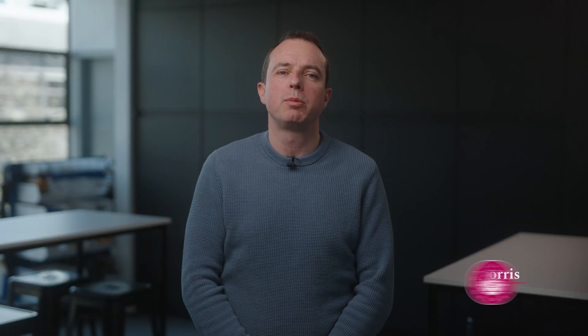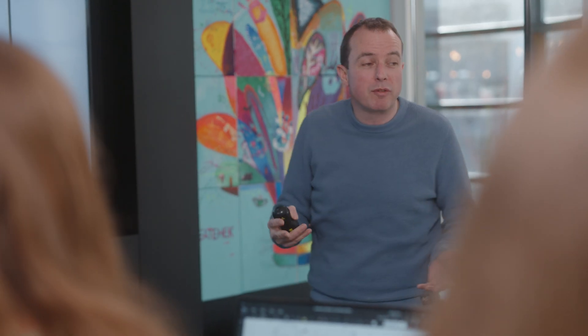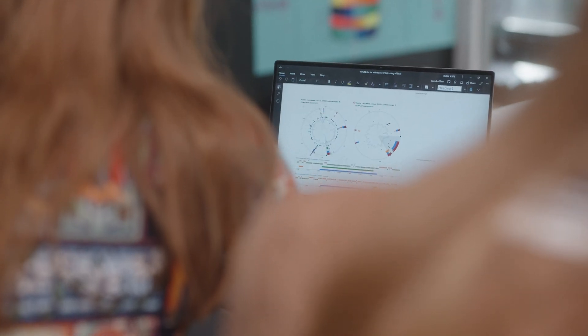At the University of Galway, we explore the latest advances in genomic medicine and genetic engineering to transform our understanding of everything from human health to evolutionary biology. It's about solving complex biological questions, so we train our students to integrate knowledge and skills from the biological sciences with analytical skills from mathematics and data science, preparing them to be pioneers in this ever-evolving field.